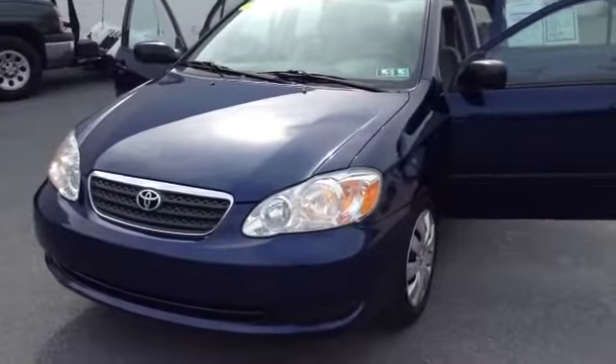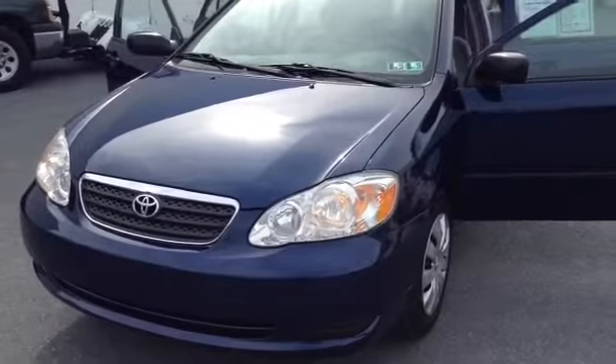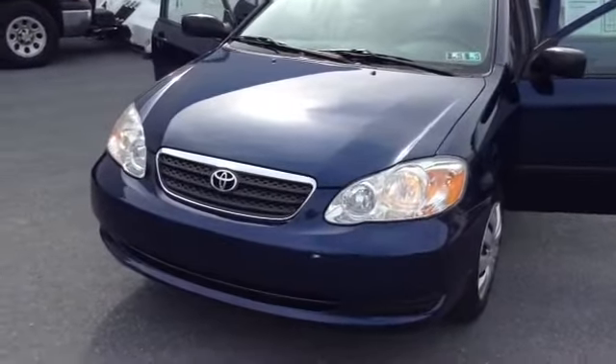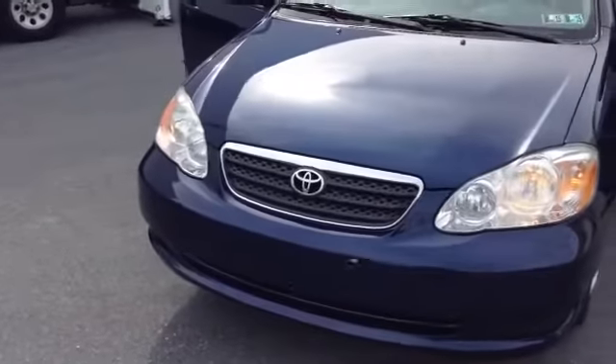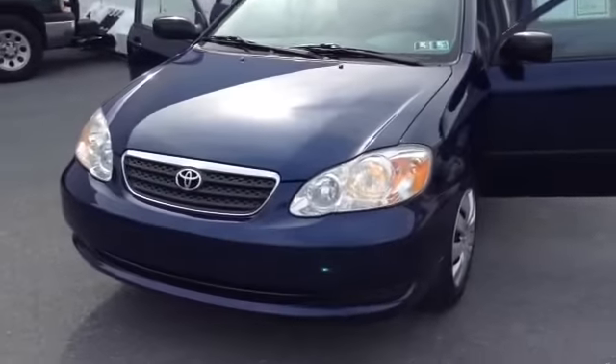Welcome to Skylot, this is Chad. We're looking at a 2006 Toyota Corolla, stock number 82544A, 89,491 miles. It is an inline-four, 1.8 liter engine, with a 4-speed automatic transmission, in blue-gray.